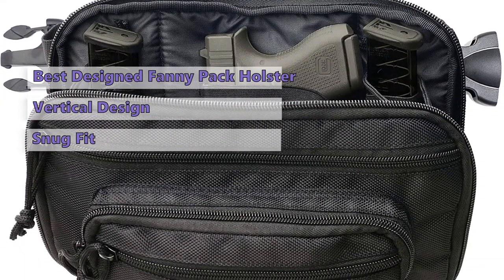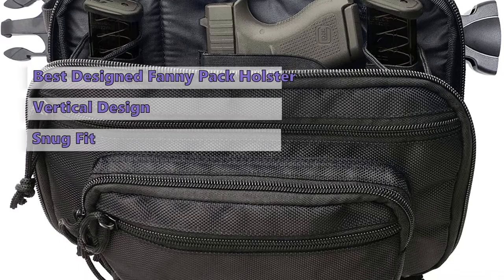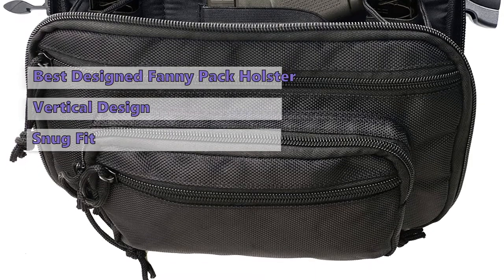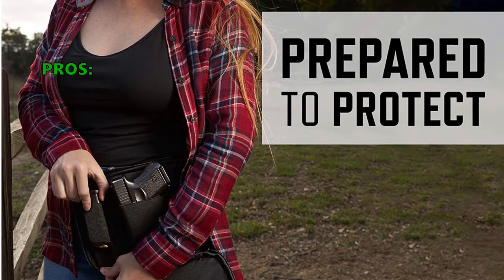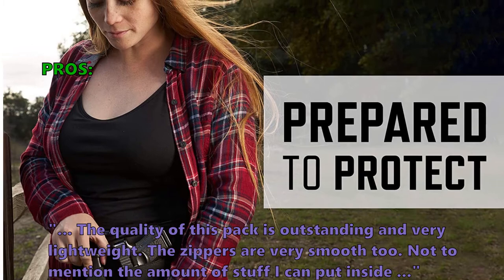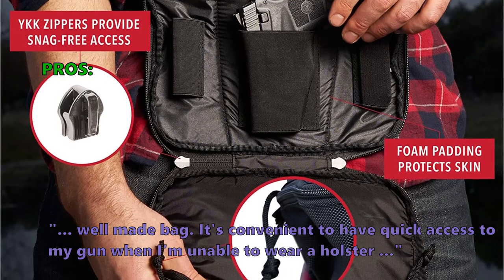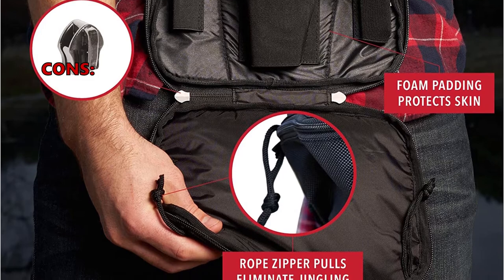Since most people wear fanny packs as part of a casual outfit, this holster provides a very secure hold of your firearm and spare magazines. All this comes at a very reasonable price, making it an excellent option for everyday carry. Customers love the Ultimate Fanny Pack Holster, saying the quality is outstanding and very lightweight, with very smooth zippers and a convenient amount of storage space.